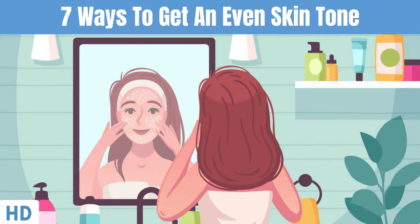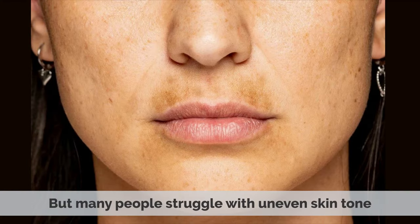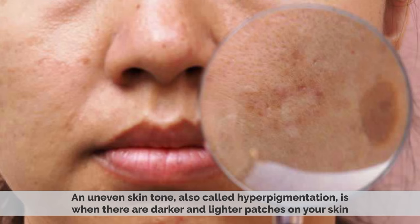Today's video topic is 7 ways to get an even skin tone. We all want even skin tones, but many people struggle with uneven skin tone. An uneven skin tone, also called hyperpigmentation, is when there are darker and lighter patches on your skin.